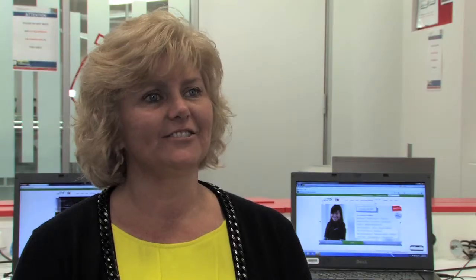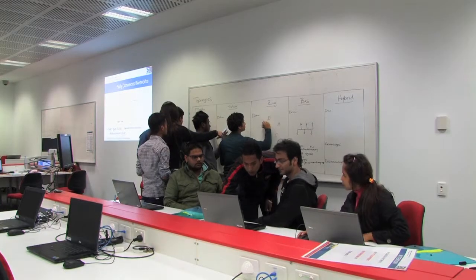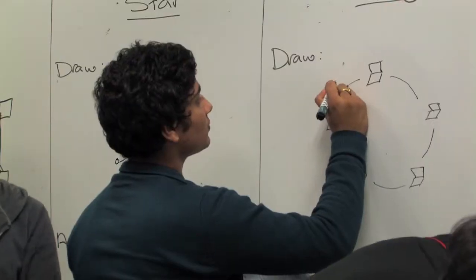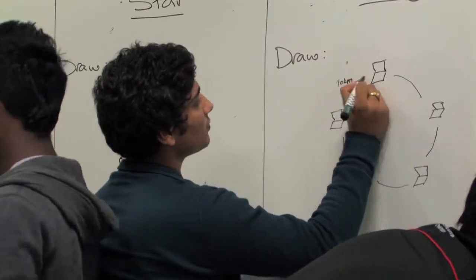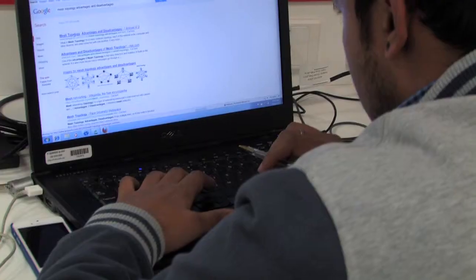I'm very learner-centred and I'm very interactive. The concepts that I teach are fairly technical, so what I love about teaching at PRBT is we've got four hours and we can run it as activity-driven. I can teach a concept, I often get the students up on the board and we write and we talk and we chat and we explore — very activity-driven so that the learning has meaning for them and they learn and engage.